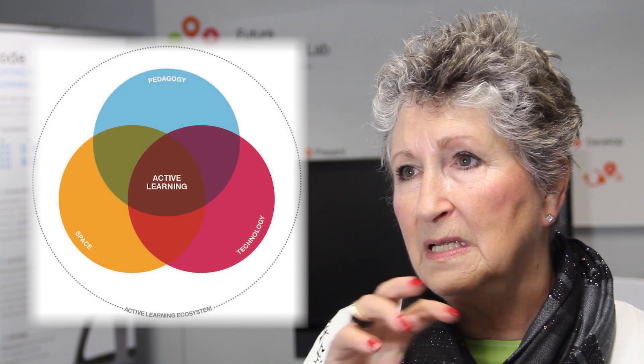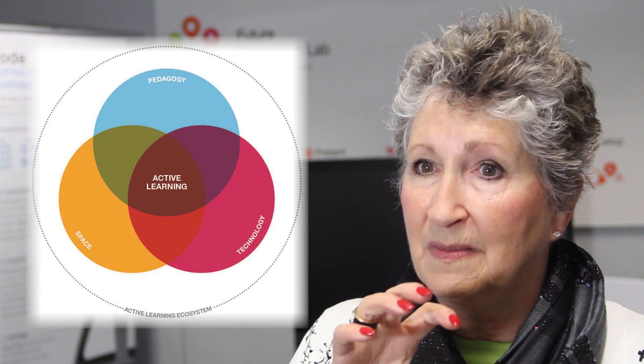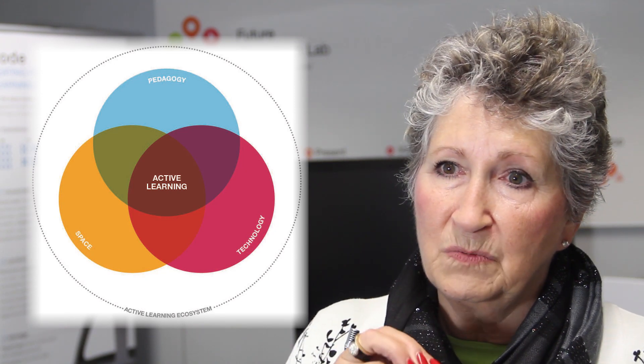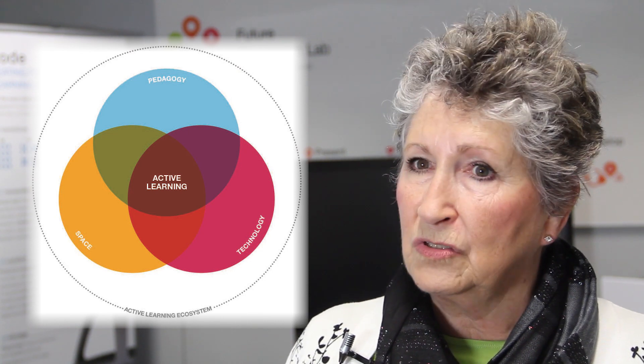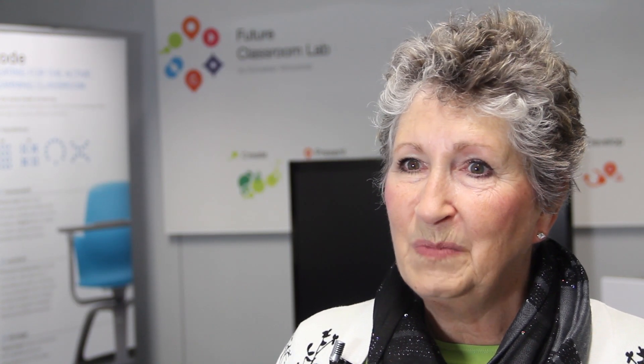Pedagogy is very purposely placed at the top because we think it's really important to have an active educator. Technology and space are tools. We understand technology as a tool, but we don't often understand space as a tool. That is our active learning ecosystem framework, and we really focus a lot on that piece.